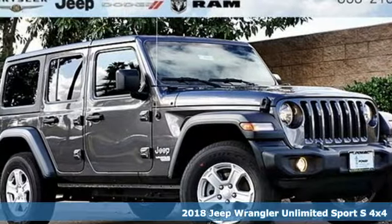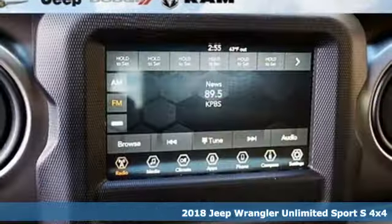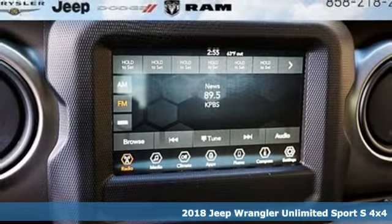It's a new 2018 Jeep Wrangler Unlimited. Everywhere you want to go, anything you want to do, Jeep takes you there.